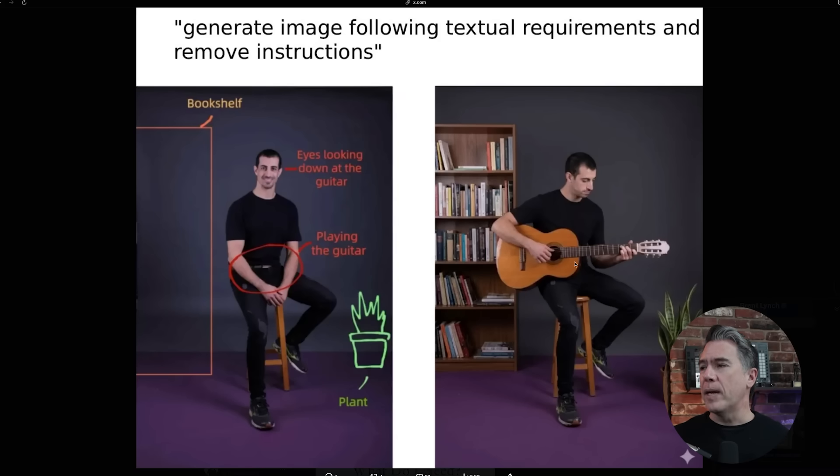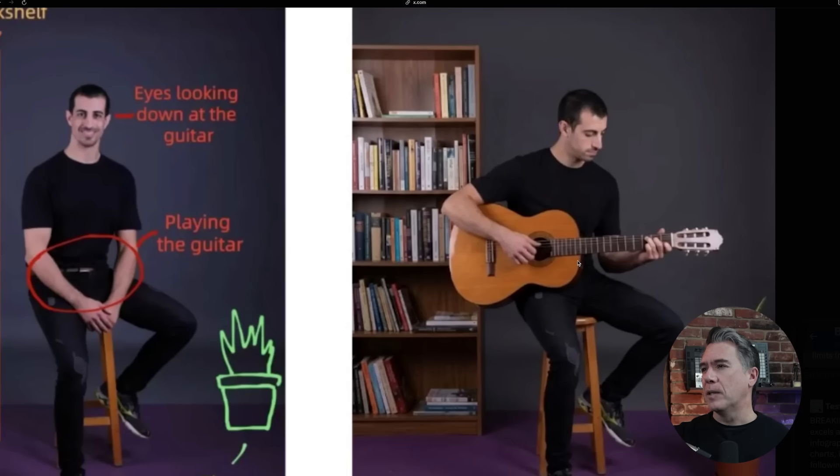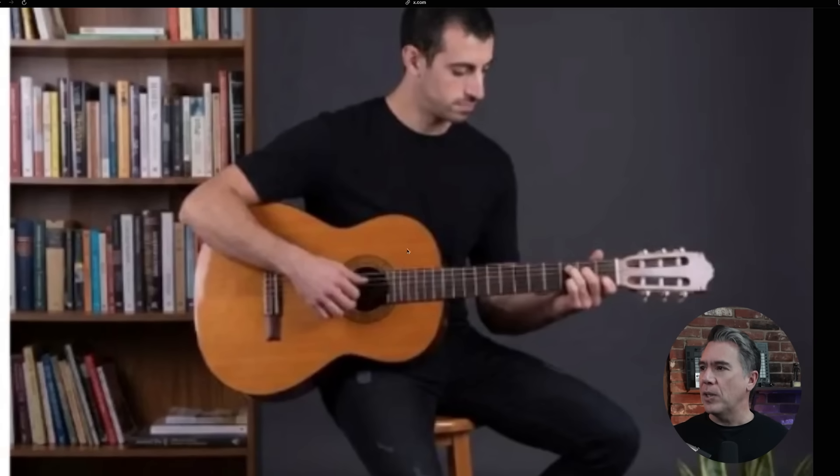We could also just have it solve math problems — looking at this, I don't know if that's correct, but I have to presume it is. And it does a really good job with placing text on an image and editing that. Everything here looks pretty great. I'm always a stickler for guitar fingering and chords, and this actually looks pretty accurate — 5 fingers and 5 fingers.